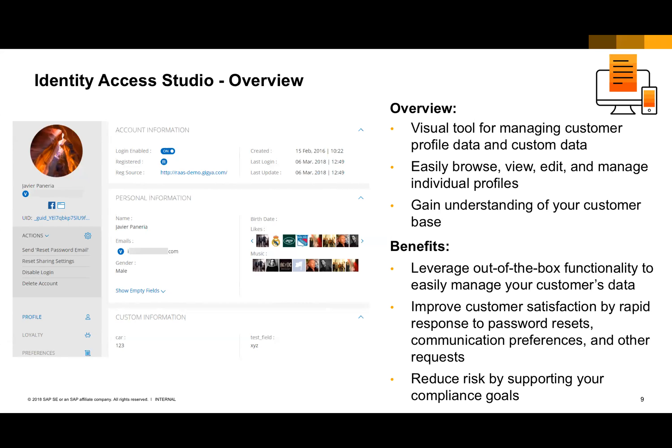You're able to see who's registered, see light accounts and full accounts, and see all the information about those users. That's really important when you think about that central point for all of your identities. Identity Access is that central point that you want to see. Adrian, is there anything you'd like to add on Identity Access?